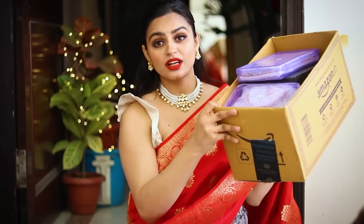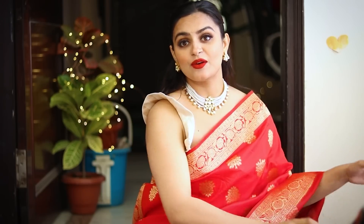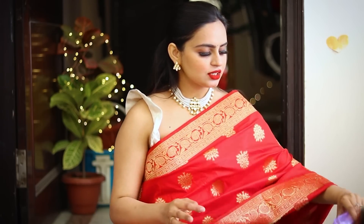Hi guys, welcome to my channel. My name is Simran. So today's video is a huge Amazon jewelry haul. I've ordered a lot of jewelry, and let's see what I have for you guys today. It's a lot of jewelry and you guys like it, so I thought why not make it. Let's start with the first one.